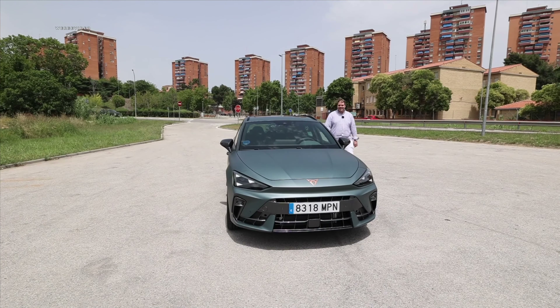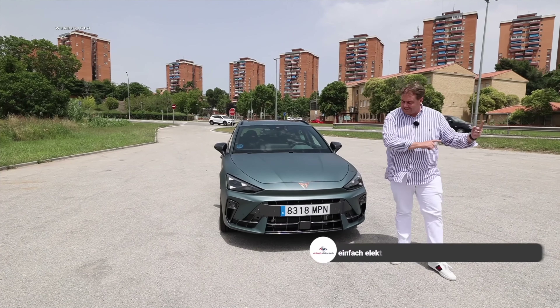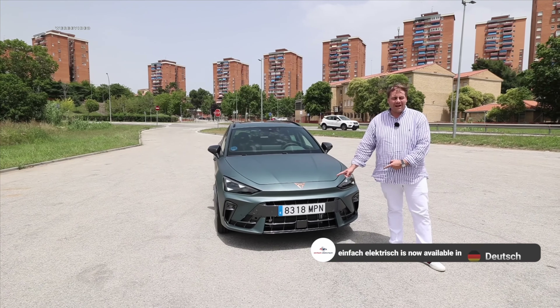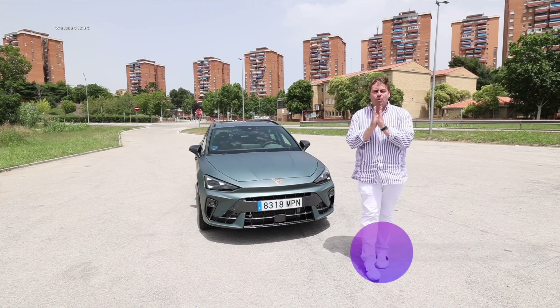Hola, hola, hola, novias and friends. We are in Barcelona with Cupra, and we have the brand-new Cupra Leon VZE Hybrid for you — a sports tourer. Come join us as we explore its remarkable features, performance, and what makes it stand out.